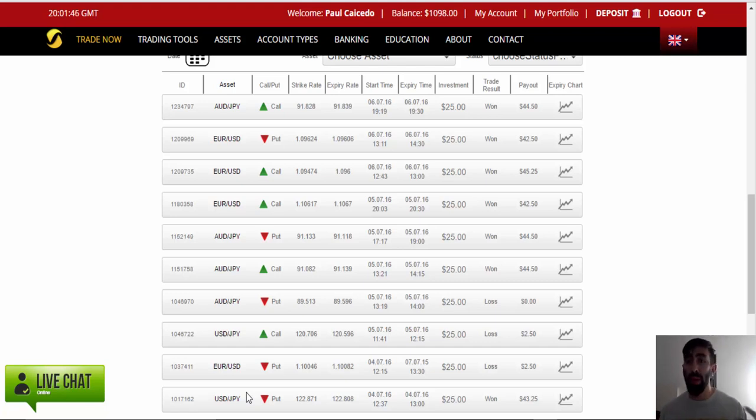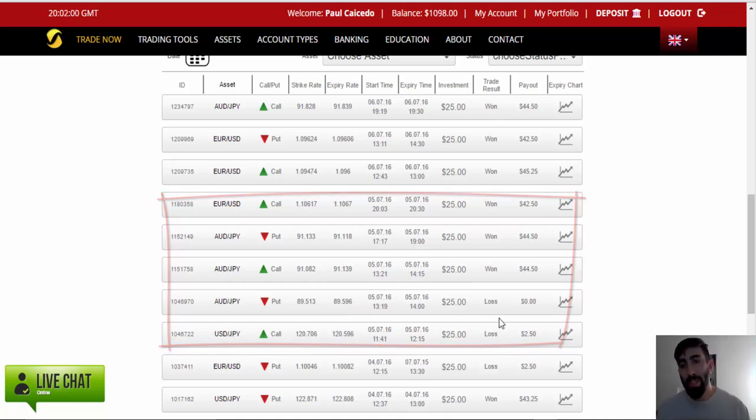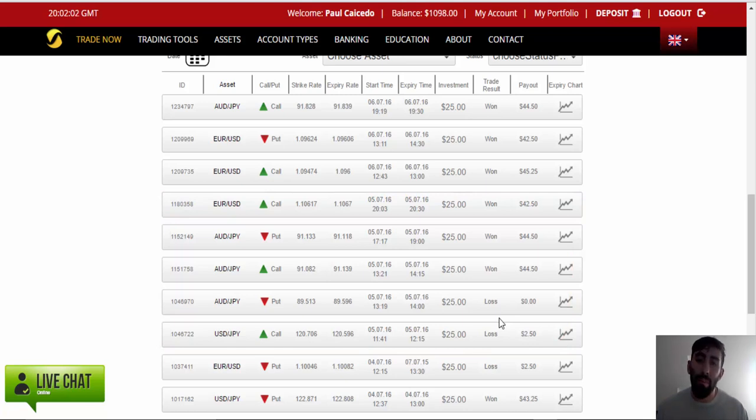Yesterday markets started to pick up a bit and the automated system placed five trades total. But again it was a bit of a rocky day — out of five trades we lost two of them. We still made some profits, but we've had better days, and I'm not going to lie, at this point I was starting to get a little worried.